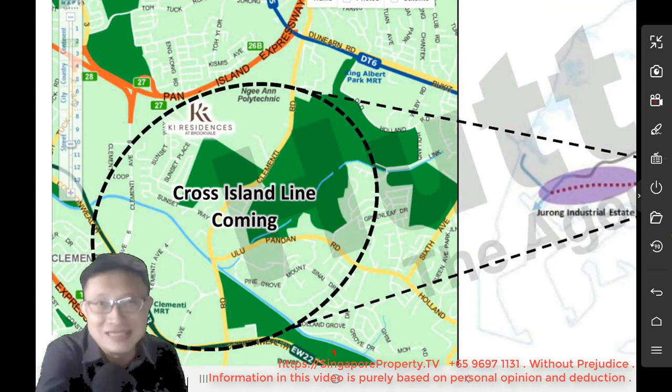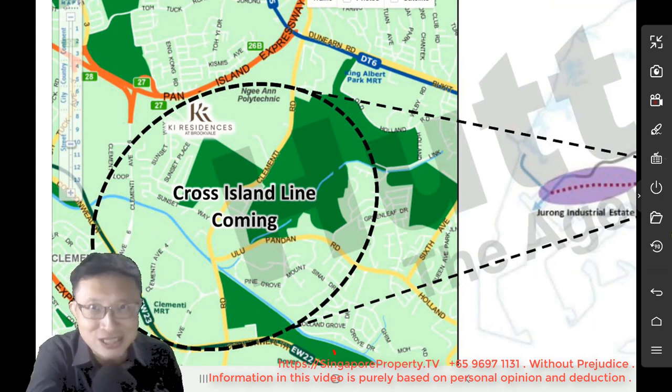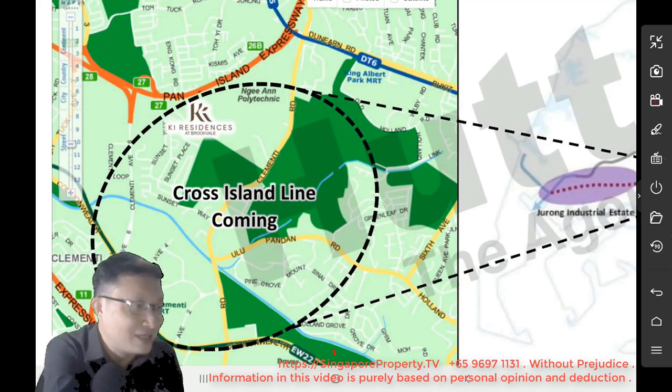Cross Island Line — could it be coming to this location? Well, it is already represented by that purple bubble. So chances are, something is happening around this location, ladies and gentlemen. Something is happening around this location.